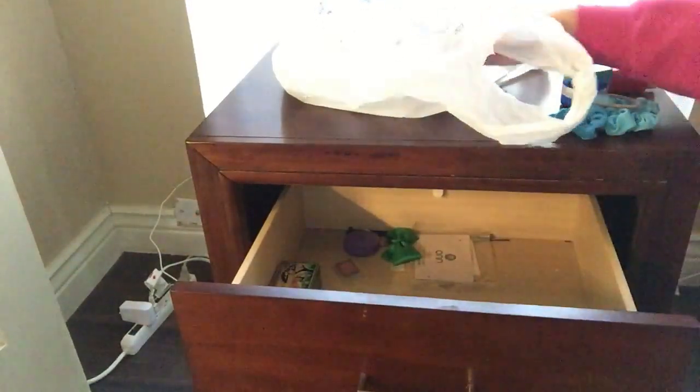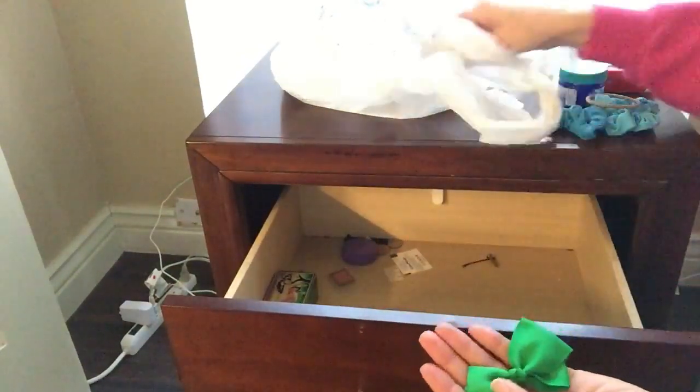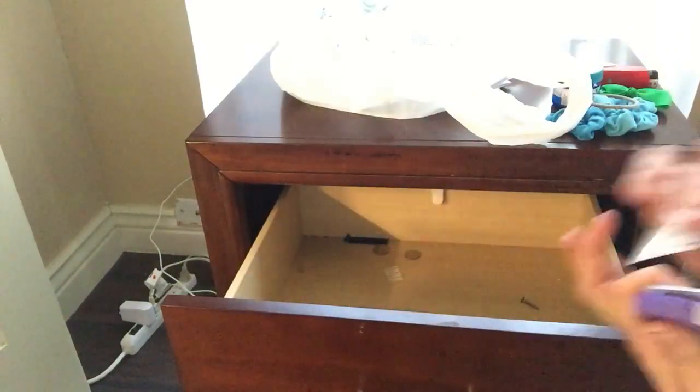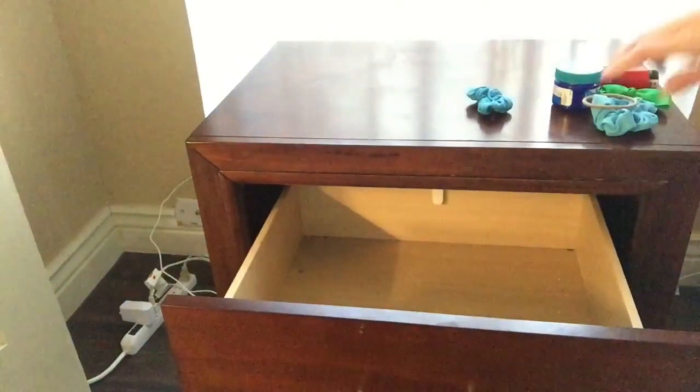She had just started her new teaching job. I think she used this nightstand right here in her classroom, and I also gave her the bed frame. It was really nice to give it to someone who really needed it.